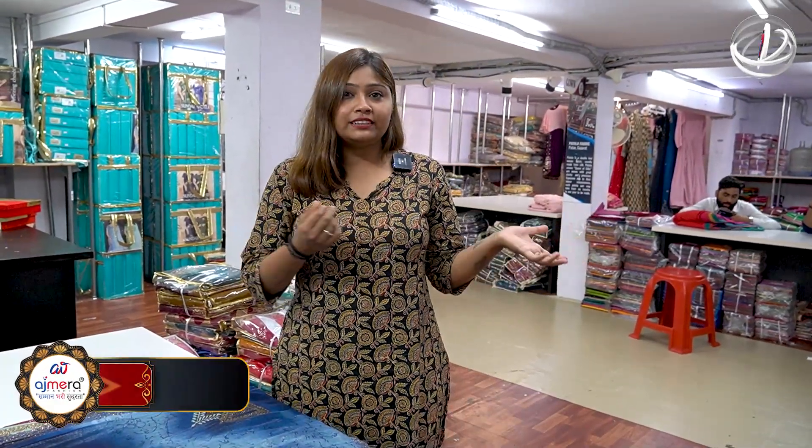In this season, you should think about what collections you want from this shop. Simple, heavy, normal worked, printed — what collections do you want? Let me know in the comments section. Today I am going to share with you Ajmira Fashion's best collections.